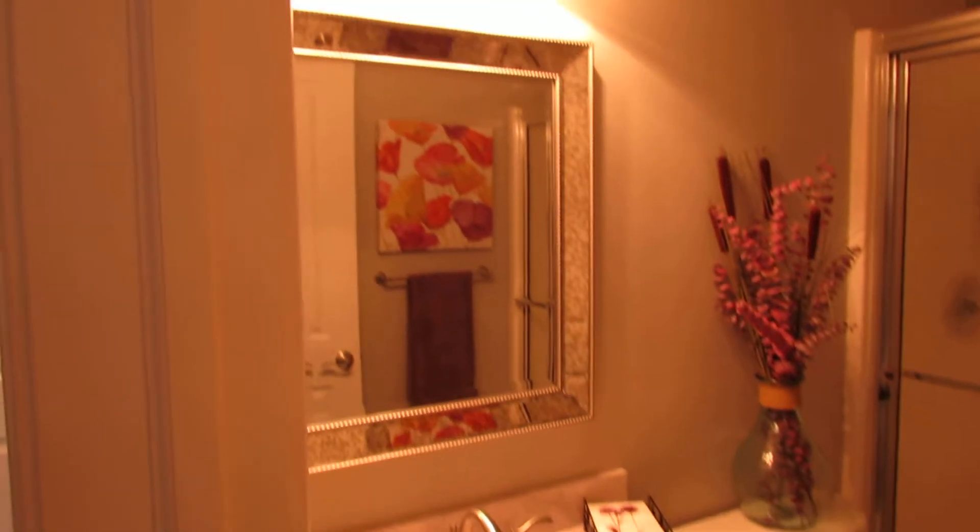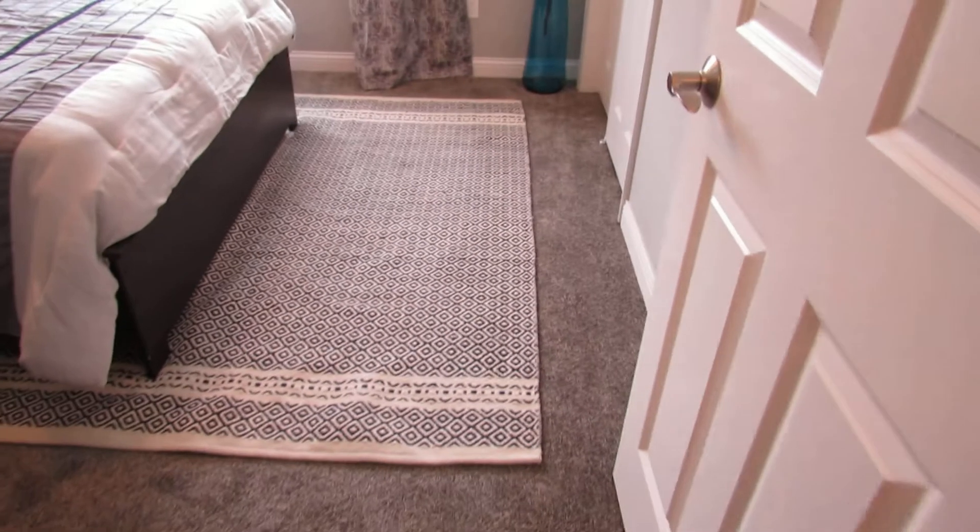Brand new vanity, brand new countertops, mirror, stand-up shower — all been professionally redone by the seller.